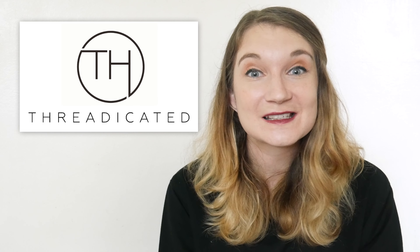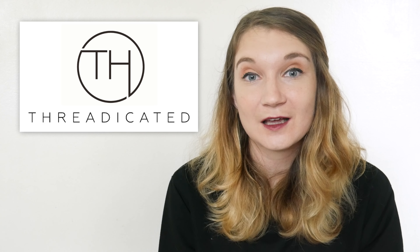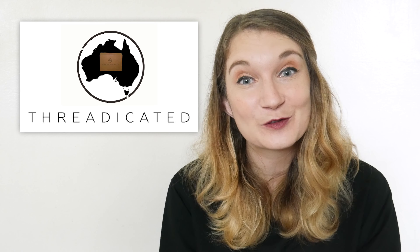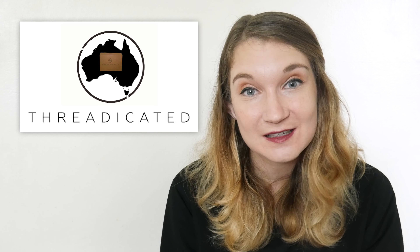It's called Threadicated. I was so excited when I found out about them. If you're from another country, unfortunately these guys only ship to Australia, but if you're like me and have been wishing Australia had something like this for ages, then this video is for you.